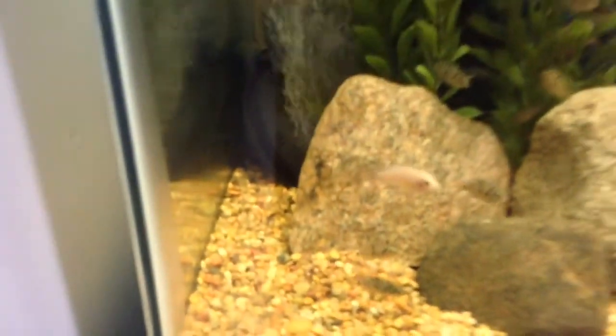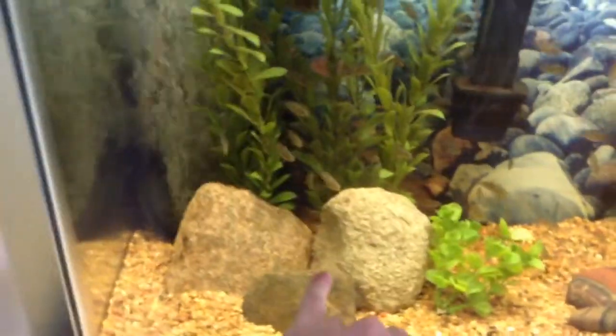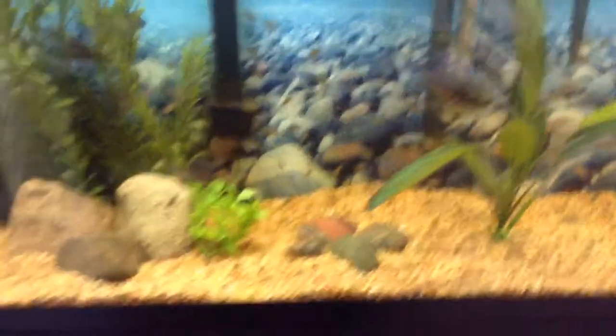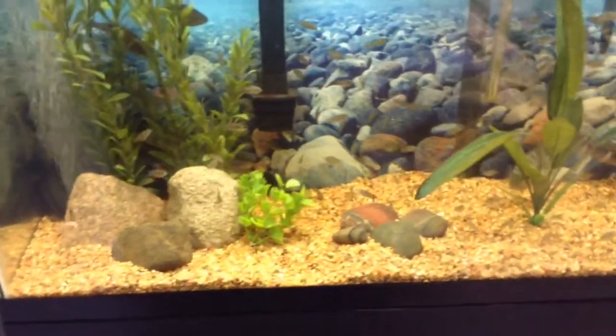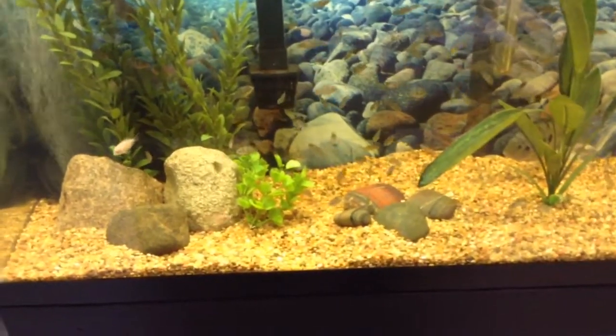I saw that the Africans are by the airstone. My Cory Catfish, my Peppered Catfish, is back in there — you can't really see them though. One got sucked up by the sump, which I was expecting to happen a long time ago when I first built it. But it never happened so I just left them in there. Then he finally did and I said nope, you're not going back in there.